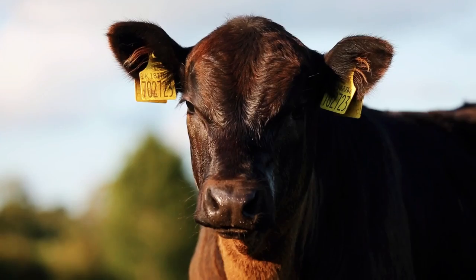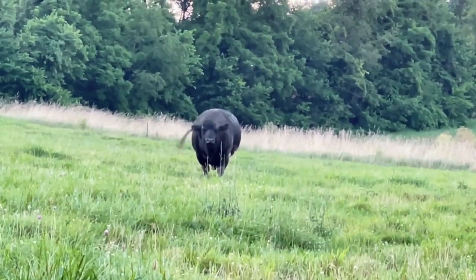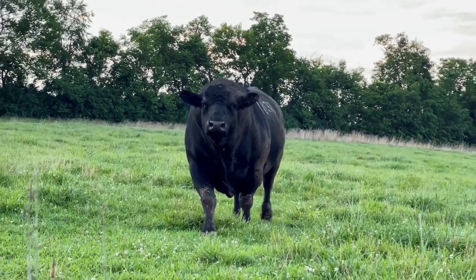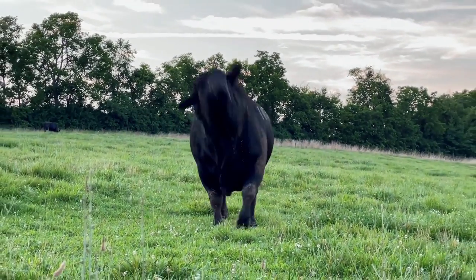Recent happenings also show a small minority displaying signs of osteoporosis and multiple legs — that's kind of horrifying.